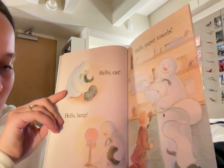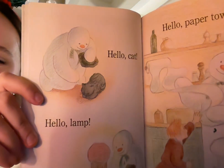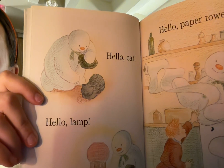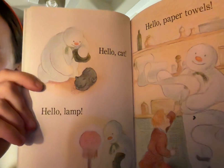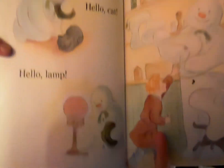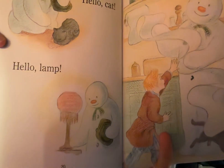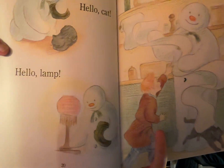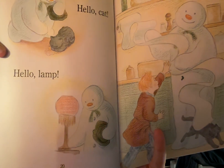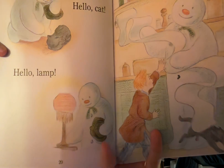Hello cat! Hello lamp! The snowman, still with his hat in his hand, is petting a black cat that is sleeping on the floor. Maybe the snowman has never seen a cat before. And then he is touching the lamp that's on one of the tables in James' house — it has a red cover with some yellow fringe dangling off of it and it's lit up.